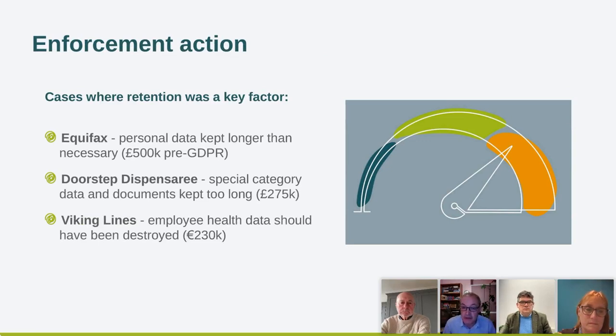It's worth looking at some enforcement action related to organizations that kept data too long. Equifax had a fine of £500,000 — that was pre-GDPR, so it could have been greater post-GDPR. Doorstep Dispensary had significant special category health data kept too long and received a fine of £275,000. Viking Lines, a more recent case involving employee health data that should have been destroyed, received a fine of £230,000 from a European regulator.